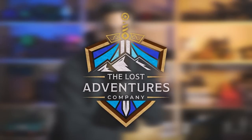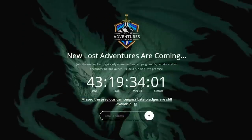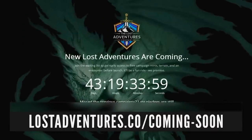This video today is brought to you by the Lost Adventures Company, and yes, that's our company. Get some early access models and content from our next Kickstarter at lostadventures.co/coming-soon.